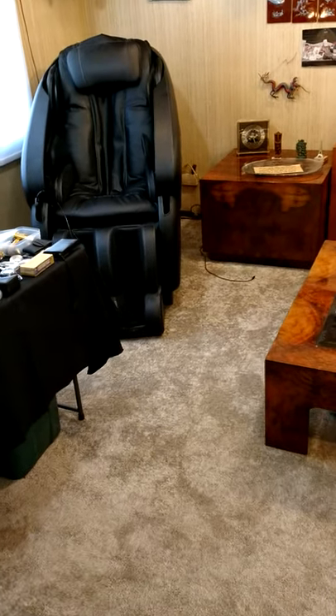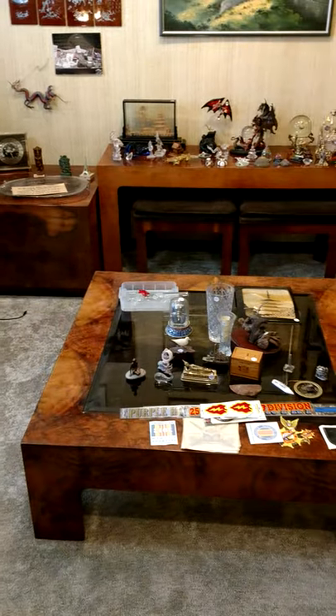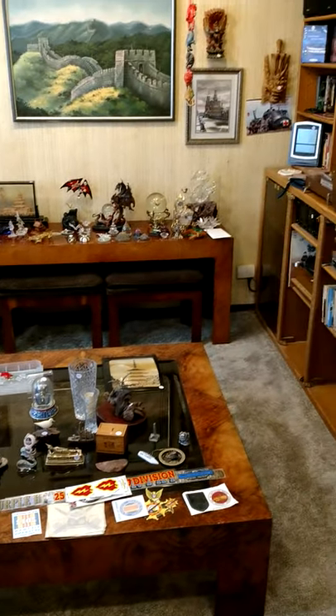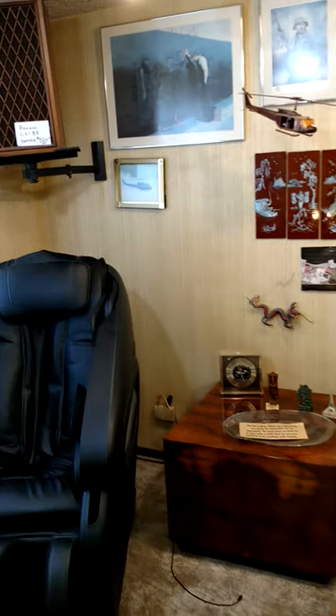Everyone, ECOS Estate Sales coming to you on Thursday, Friday, Saturday, Sunday, this coming weekend from Glendale Heights. Really, really cool sale. Something crazy weird for everybody here.